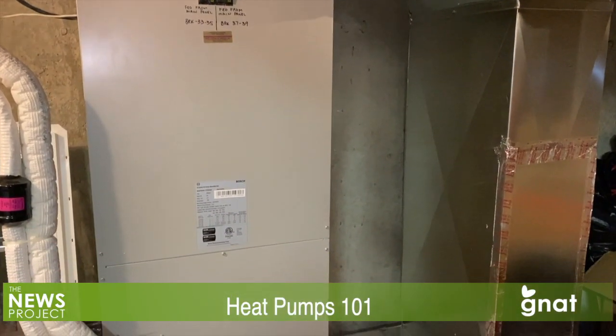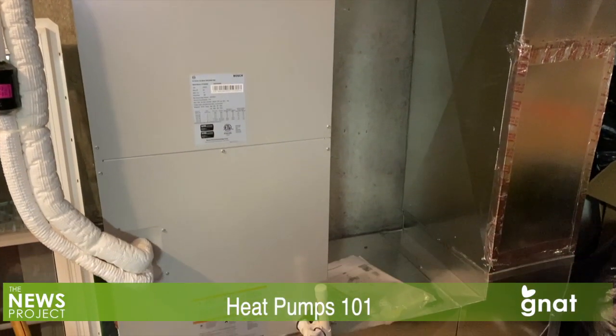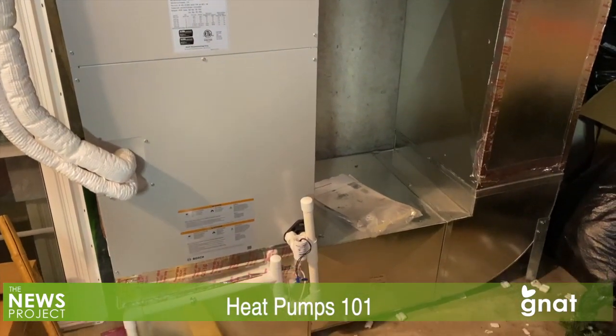So what are heat pumps exactly, and how do they work? For more on that, we turn to Steve Spatz, a supply chain account manager with Efficiency Vermont, the state's energy efficiency utility, to learn more.